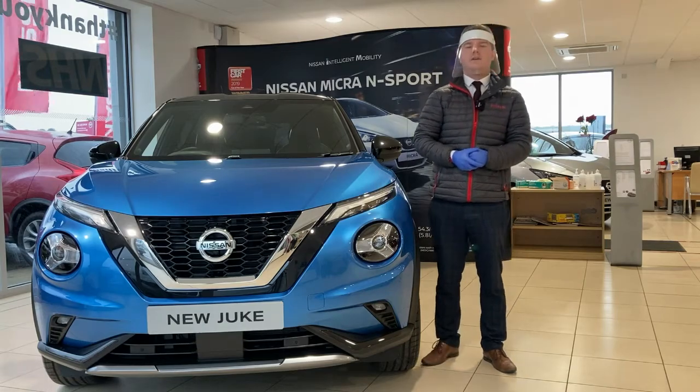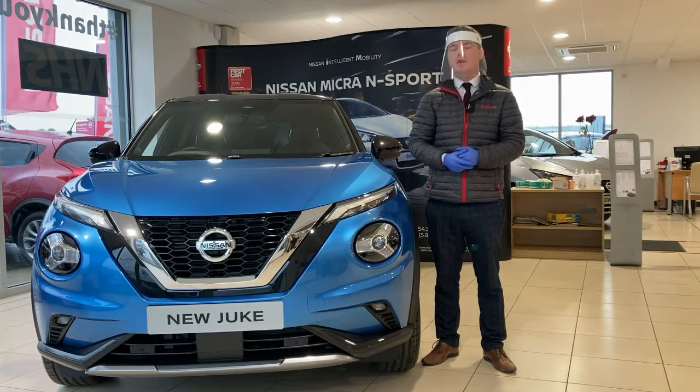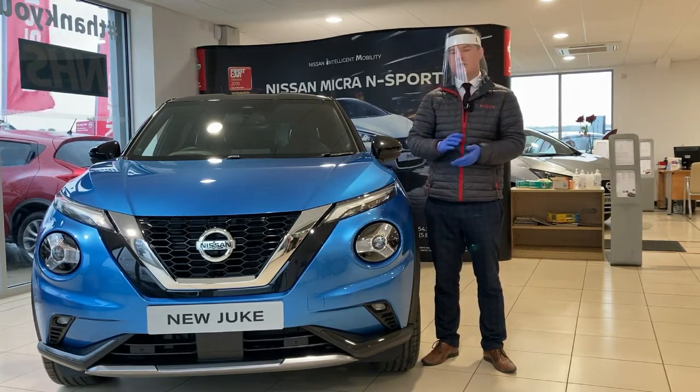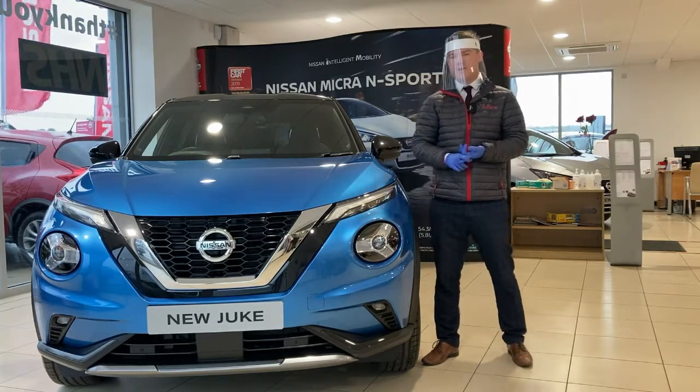Hello, James here with Crayford Nabs. I'm here to showcase the Nissan Juke 1 litre turbo 114 brake horsepower Tecna Plus. This is top of the line so it has all of the gadgets and creature comforts that you could want. Let's have a look around the vehicle.